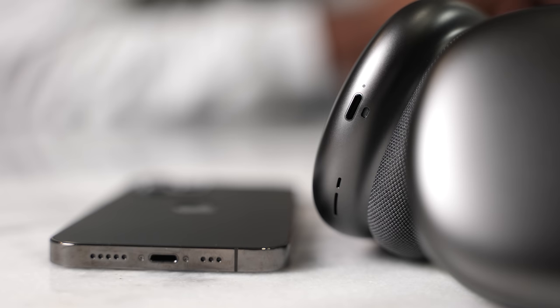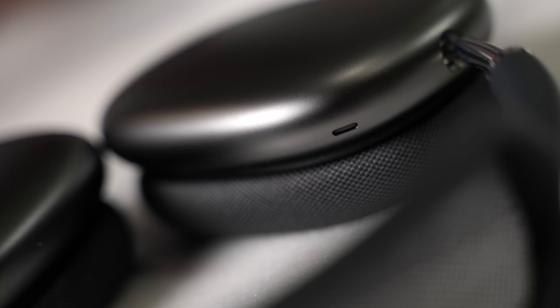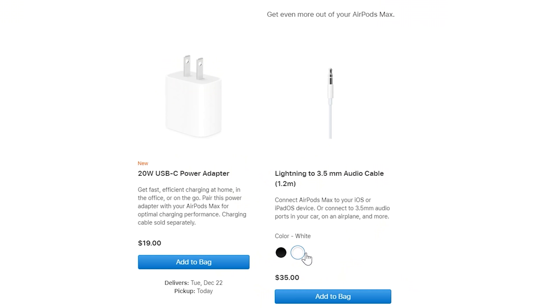So those are things where, if I'm going to pay $550, I want to see some of those features. I wish it had a USB Type-C port. I wish it had a 3.5mm jack. Granted it's Apple, so that's probably not going to happen, but it doesn't even come with a cable in the packaging. You have to buy that separately for 35 bucks for a lightning to 3.5mm cable, which is outstandingly annoying when you're already priced that high. I should see accessories in the package.